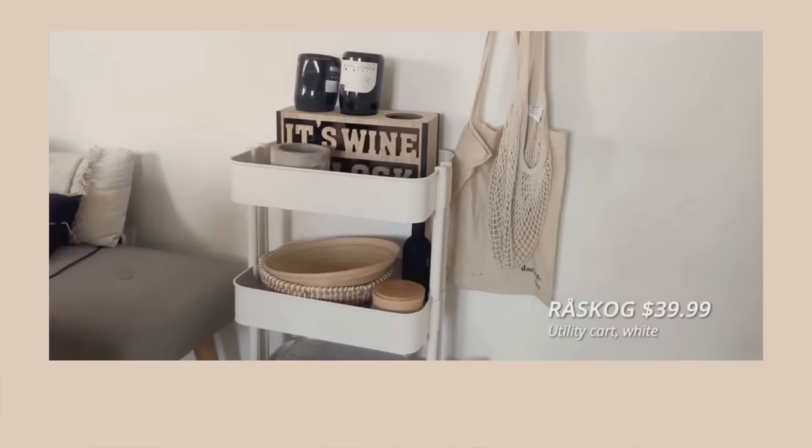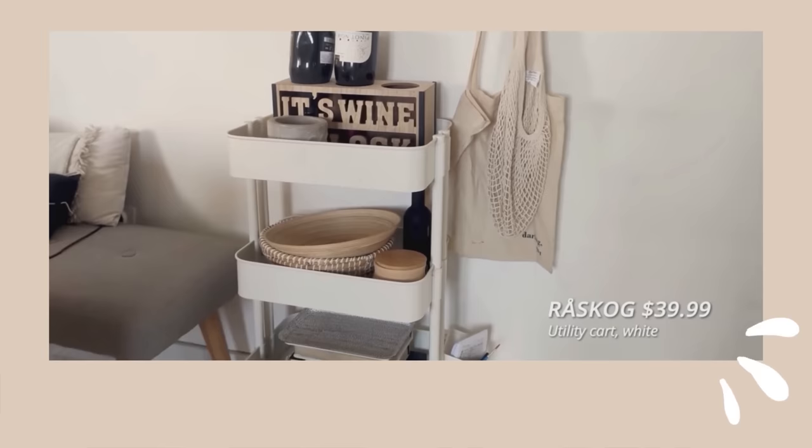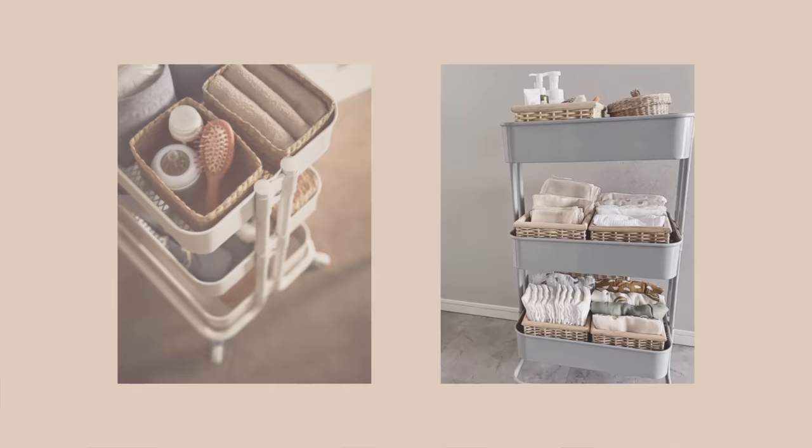Now, I cannot go on without mentioning the famous IKEA utility cart. I just love this one! I have it parked right beside my dining table and I've been using it for storing napkins, wine glasses, plate mats, fruits, veggies — almost anything related to the dining area. Even though this may be meant to be a bar cart, I've seen people use it as a storage solution in their craft rooms, bedrooms, and bathrooms. I've even seen some use it as a nightstand, which is gorgeous and super cool. It's like storage on wheels. It comes at $39.99 and in a few different colors — I'll link it down below.